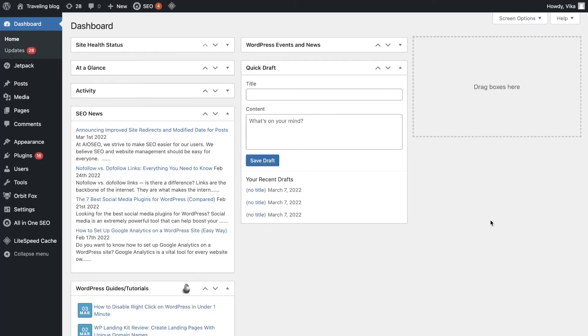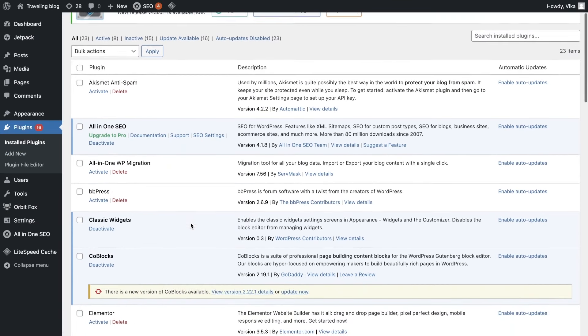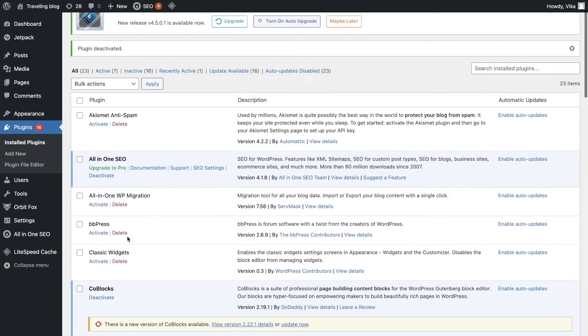Keeping unused plugins and themes on the site might be harmful, especially if they haven't been updated. Hackers can use outdated plugins and themes to get access to your site, increasing the risk of cyberattacks. To delete unused WordPress plugins, go to your WordPress dashboard, navigate to Plugins, and then click on Installed Plugins. Here you will see the list of all installed plugins. Find a plugin that is unused and click on Deactivate and then Delete under the plugin's name.